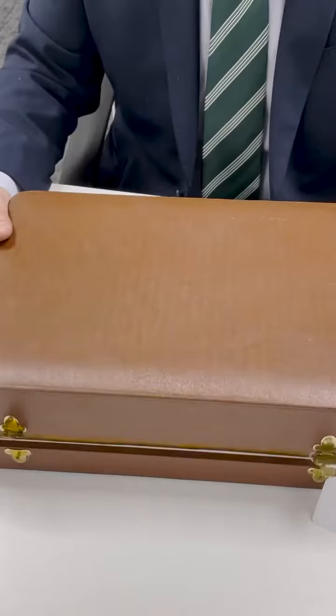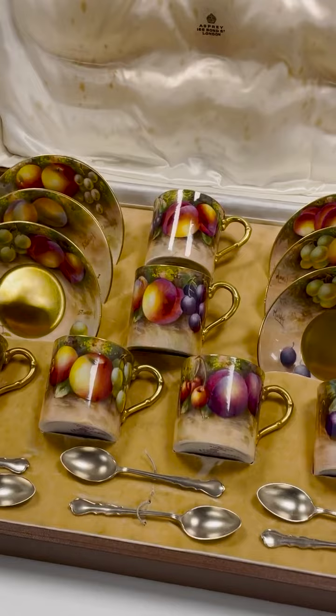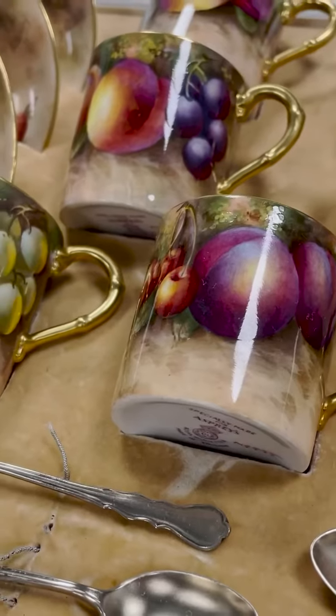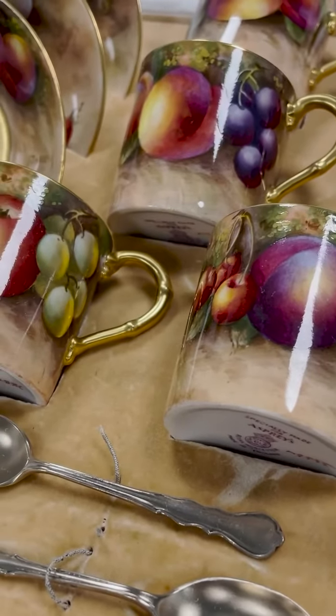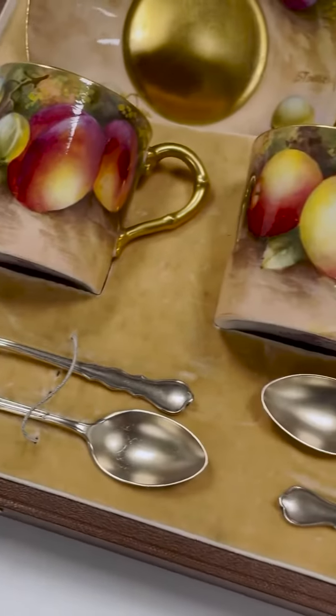We're here today to talk about this fantastic 1930s Royal Worcester coffee service coming up in our specialist decorative arts and design sale on the 28th of June. Opening it up to reveal a fantastic collection: six coffee cans and saucers, each with fruit painted decoration, together with six conforming silver spoons.